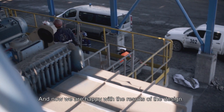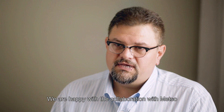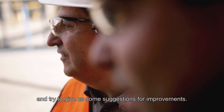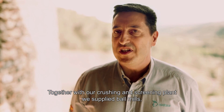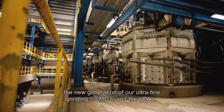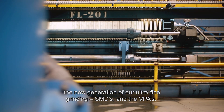We are happy with the results of the design. We are happy with the collaboration with Metso because they are closely aligned with us — they understand what we are doing and try to give us improvements. Together with our crushing and screening plant, they supply ball mills, the new generation of ultra-fine grinding SMDs, and the VPAs.